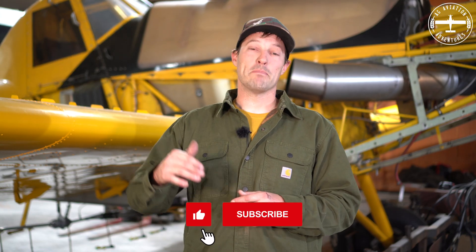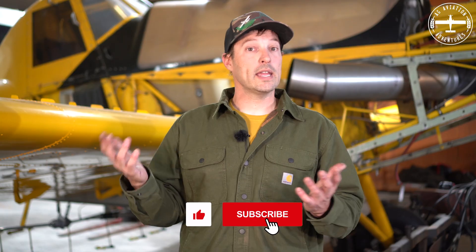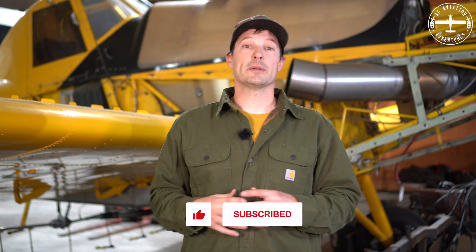If you guys have any questions about the Watt lights or anything, just leave them in the comment section below and we will get back to you. Thanks again for watching. I'm Tyson with Ag Aviation Adventures.